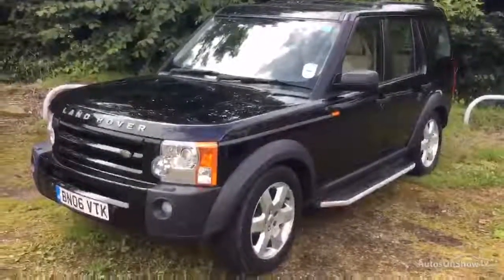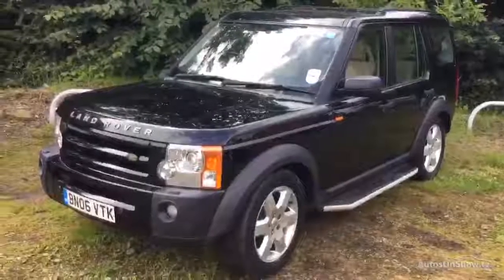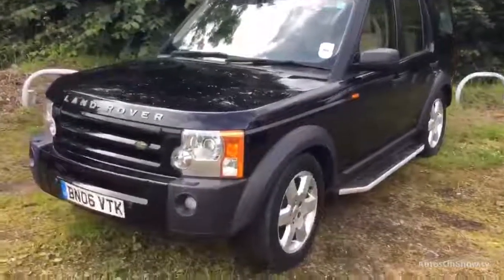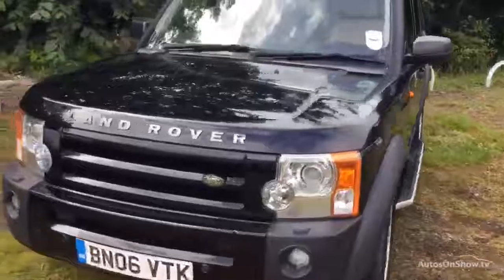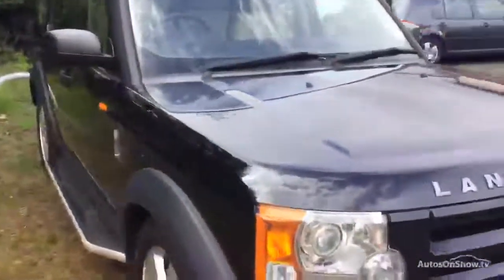Hi, it's Jordan at Rybrook Copper Land Rover in Halifax. Here we have a 2006 Discovery 3, it's the TD V6 model, at 71,033 miles. It really is a nice looking car, really well looked after and in great condition, and we'll just take a closer look.